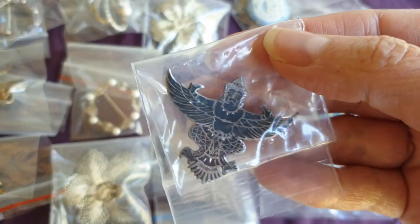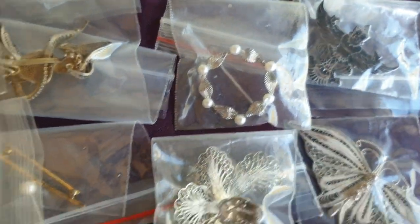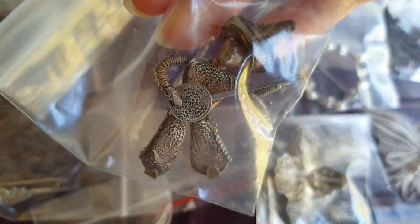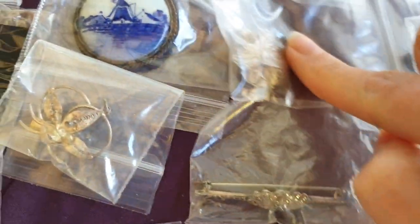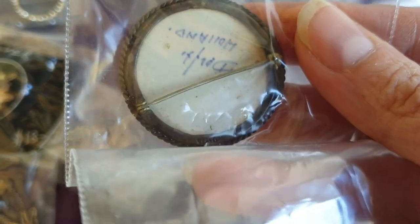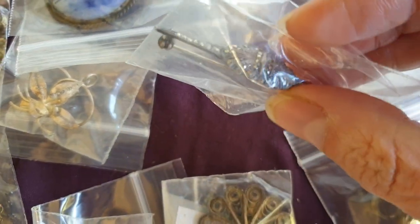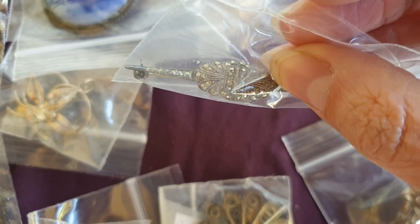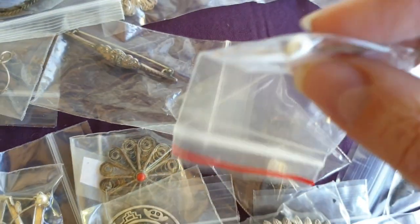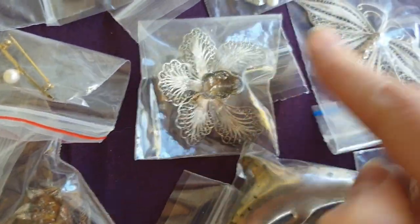We've got this really interesting Siam silver one. Another little round one. This one here is like a little man playing a banjo. Another spun silver one. This is a Delft one, actually signed Delft Holland. Some more Siam, more spun silver. This one's really pretty - it has marcasite. This one I thought was gold but it's actually signed sterling with a pearl in the center.